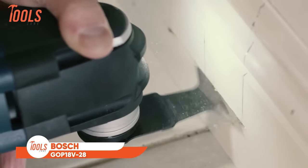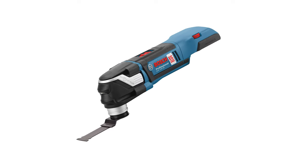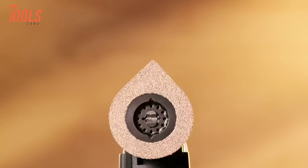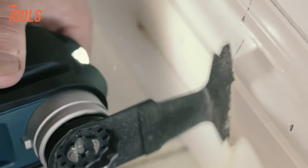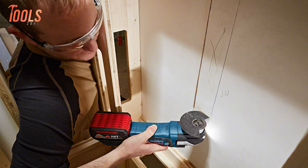Now we have the Bosch GOP-18 V28 Oscillating Multi-Tool. It sets a new standard for performance with its innovative StarLock interface. This unique connection system ensures a strong grip on accessories, allowing for greater torque transfer and expanded work capabilities. Changing blades is effortless thanks to the no-touch blade change system. Powered by an EC brushless 18V motor, it delivers speeds up to 20,000 oscillations per minute with a 2.8 degree oscillating arc.